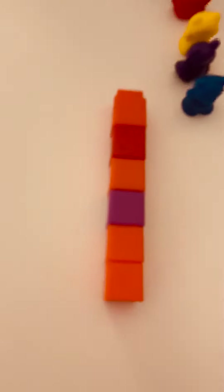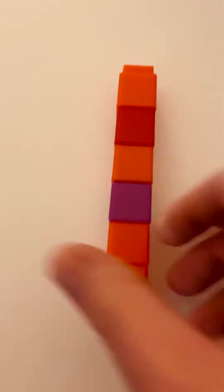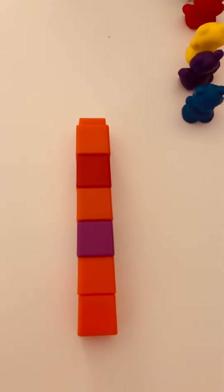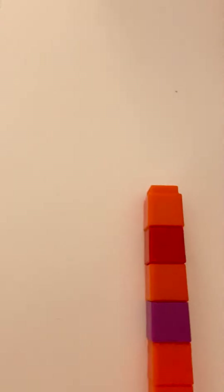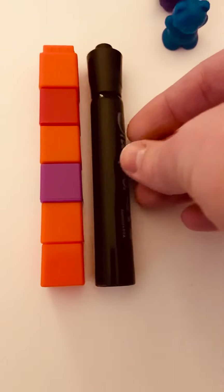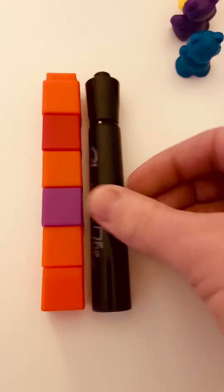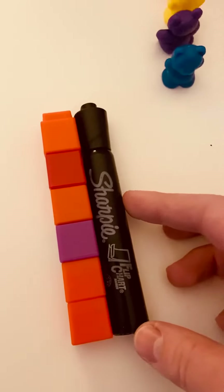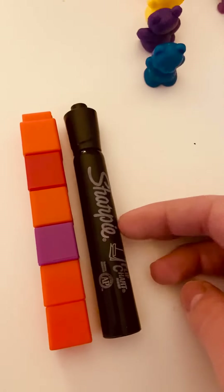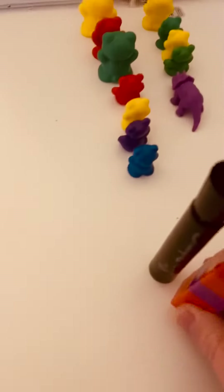Next, we're going to compare the lengths of this tower of cubes. It could be pretty tall, but we're going to try to find an object that is about the same height. Let's see — do you think that this marker is taller, shorter, or about the same? I would say about the same. My challenge for you today is to find objects that are about the same length or the same height as each other.